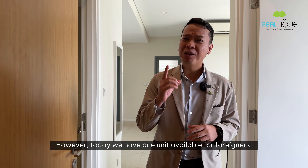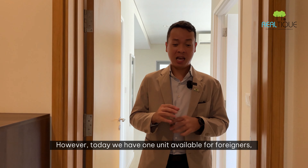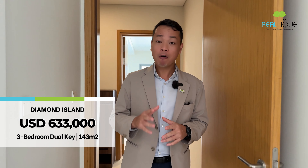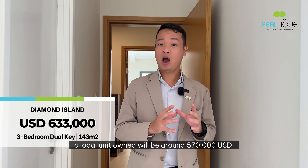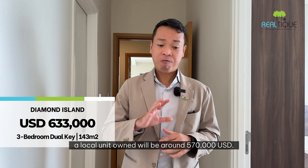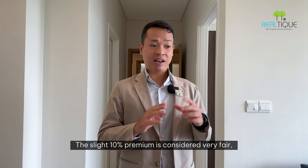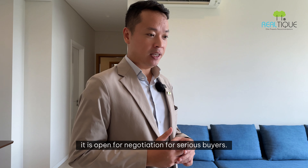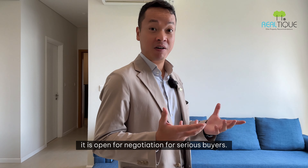However, today we have one unit available for foreigners, listed for sale at a very reasonable price of only $633,000. For reference, a locally-owned unit would be around $570,000. The slight 10% premium is considered very fair, and of course it is open for negotiation for serious buyers.